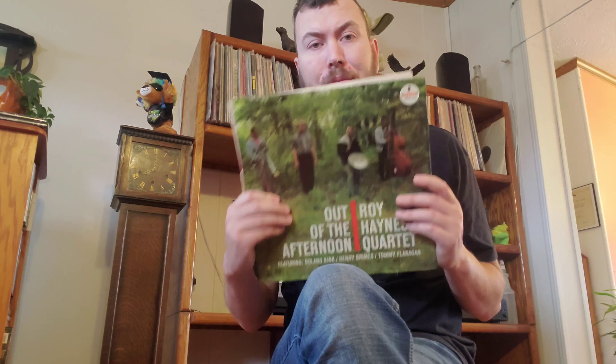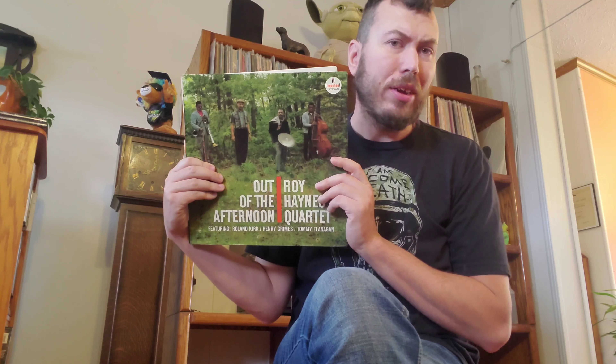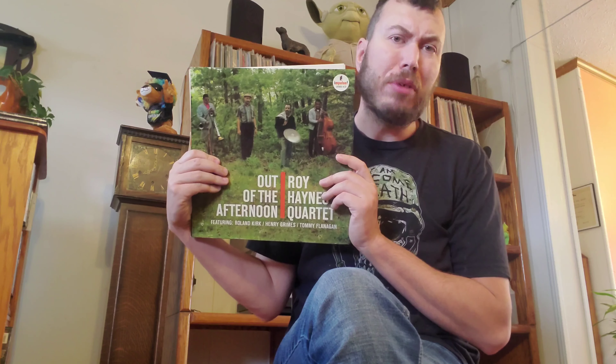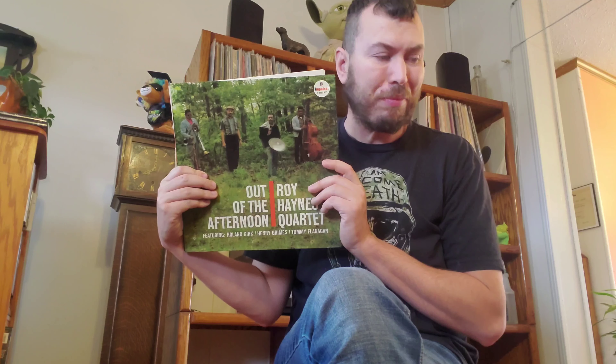But this has definitely been a grail for sure. Original pressings of this have been selling regularly in the $300 to $400 range, and even reissues like this one are still commanding close to $200. So to get this one for $43 with it being a near-mint copy, it's definitely a nice Christmas present — or a nice holiday surprise, however you want to view it.